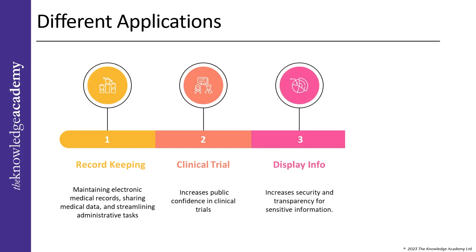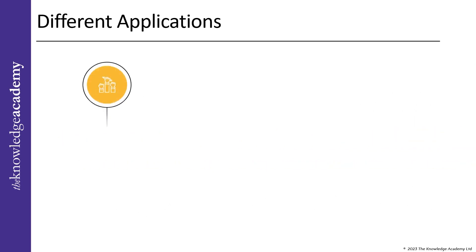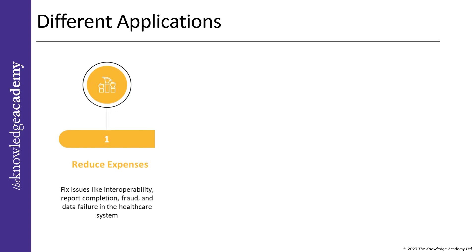Seventh, display information: to ensure that authorized medication is distributed from reputable sources, the blockchain system can display information about a medication's origins, increasing security and transparency for sensitive information. Eighth, identification of false content: blockchain technology can increase transparency and allow for the detection of fake content in clinical trials, keeping protocol documents and outcomes open to public view. Ninth, reduces needless overhead expenses: with blockchain technology, healthcare providers can cut unnecessary overhead costs and streamline the sharing of vital health information, fixing issues like interoperability, report completion, fraud, and data failure.